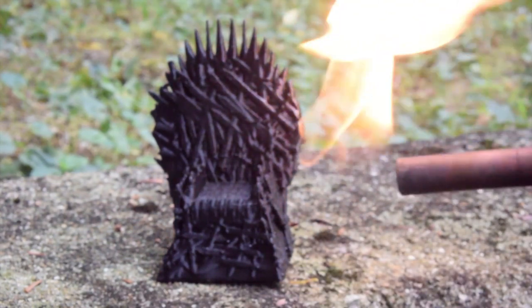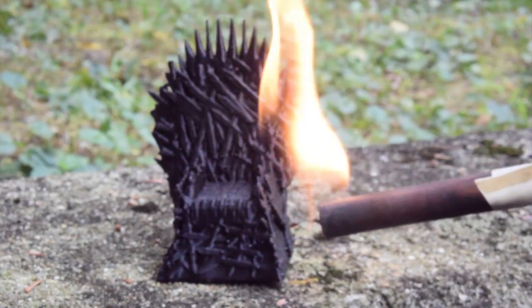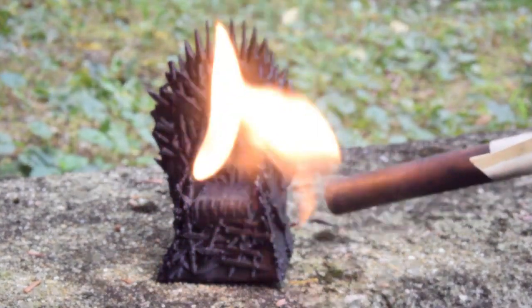Welcome back to the third part in my series, Can Dragonfire Melt That? We are demonstrating some of the science behind fire and what the color of a flame tells us about the temperature.